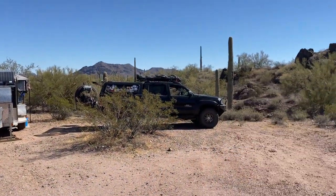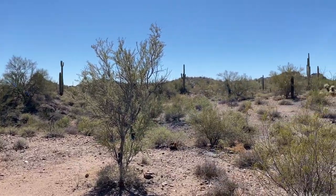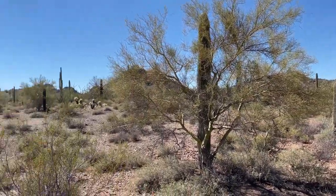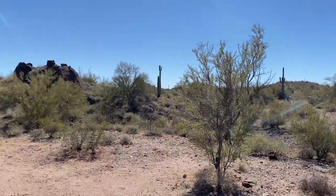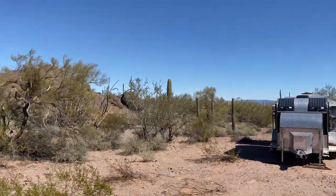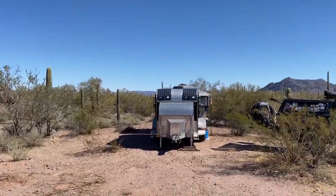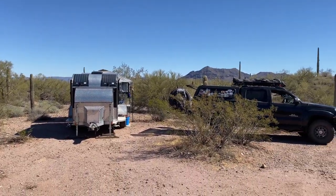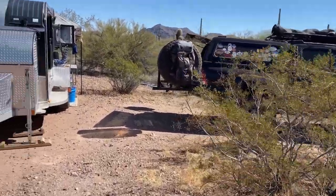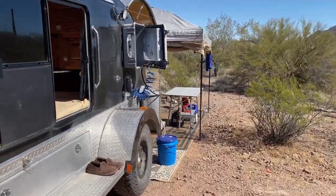Here we are at the new site. We can be seen from the road a little bit there and there, but other than that we've got a big rock there, there's the truck, another big rock there, lots of Palo Verde, much less wind here. There are lots of rat holes, so we'll have to be careful with the truck.